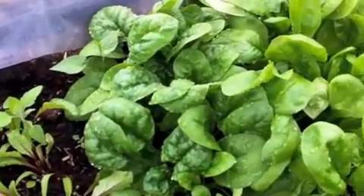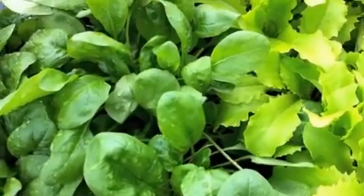Here's our heritage spinach, and then we have normal spinach.